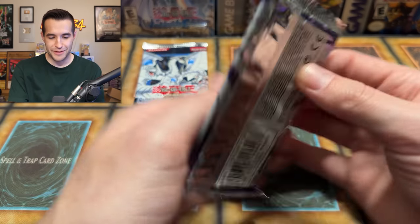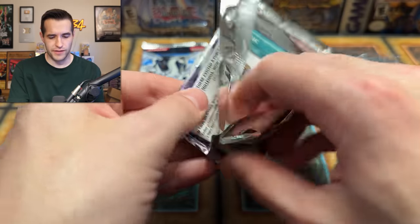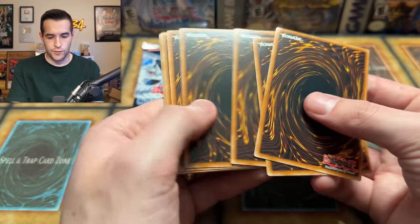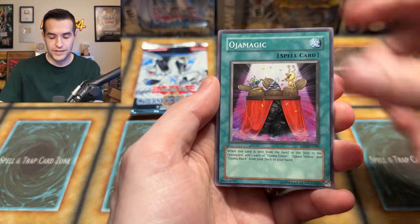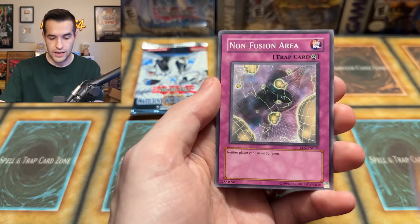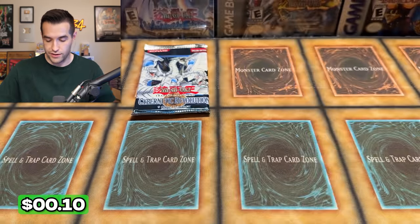Elemental Energy — did we have good pulls out of this yesterday? I don't think we did. I think Elemental Energy was a little rough. I think we had great pulls at everything else and Elemental Energy kind of let us down. Feather Wind, come on. Hydra — get on roll out, give us something crazy. Non-Fusion Area. Feather Shot. Elements of Energy letting us down again.